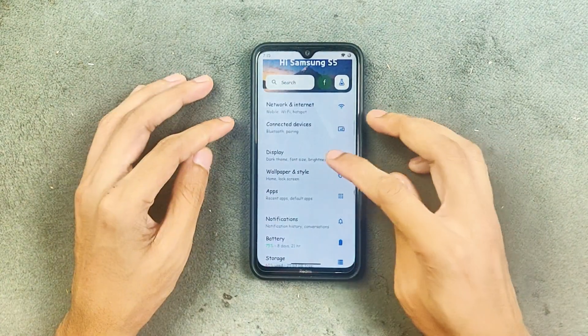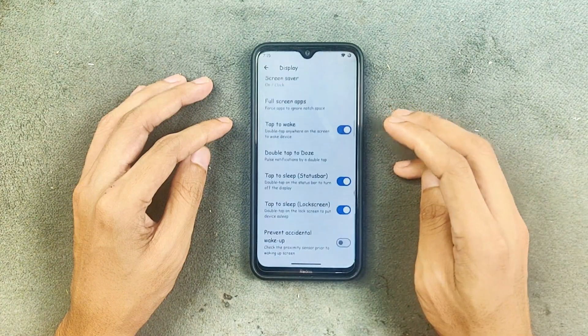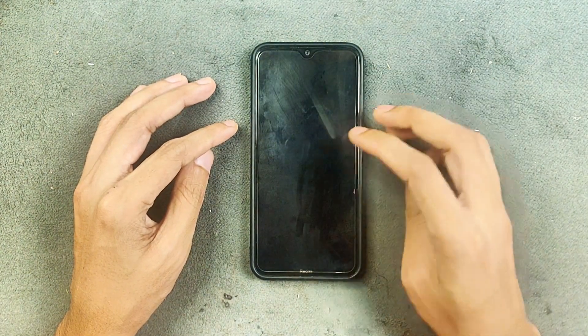The settings UI is pretty much similar to all other ROMs. Display settings include brightness control, adaptive brightness — all those things are working. Double tap to sleep and double tap to wake are also working, so no issue there.